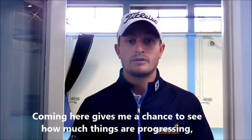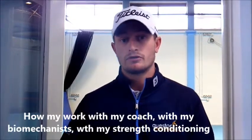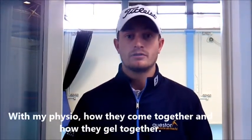Coming here gives me a chance to see how my swing is progressing, how I work with my coach, with my biomechanicists, with my strength and conditioning, with my physio, and how they come together and gel together.